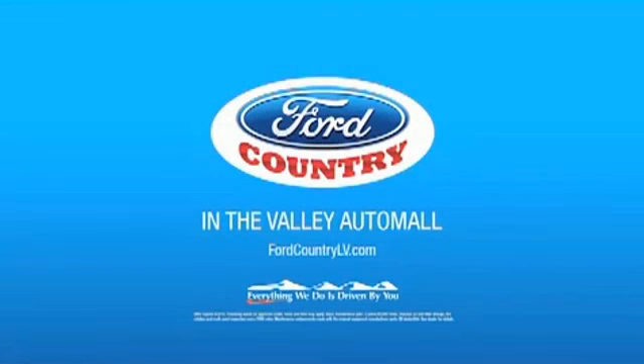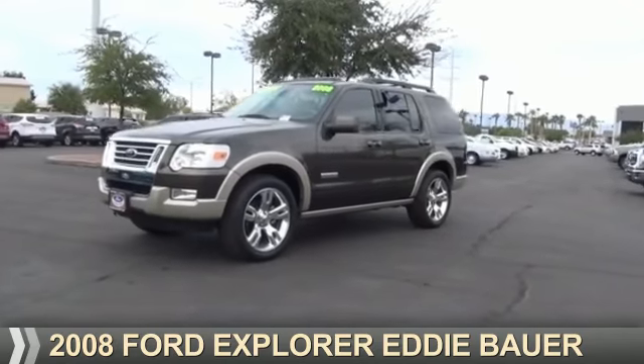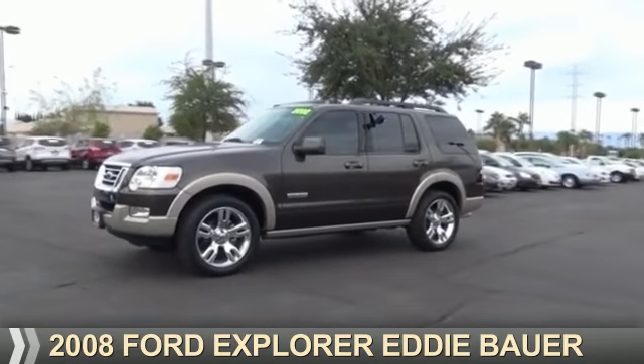Visit Ford Country in the Valley Auto Mall today. Presenting the 2008 Ford Explorer.